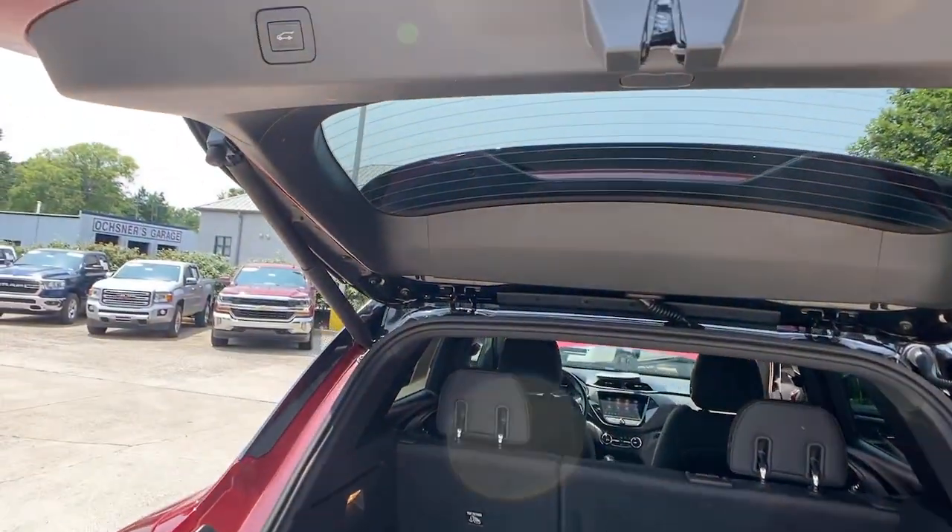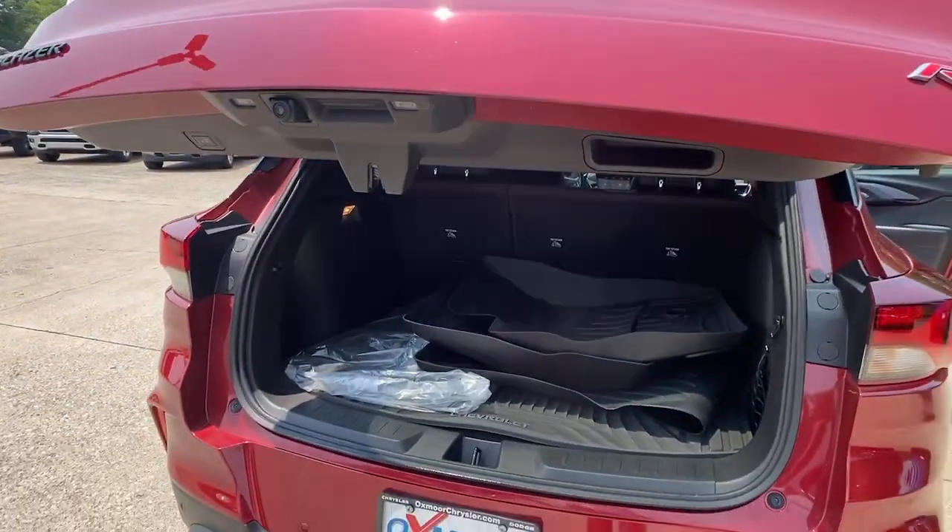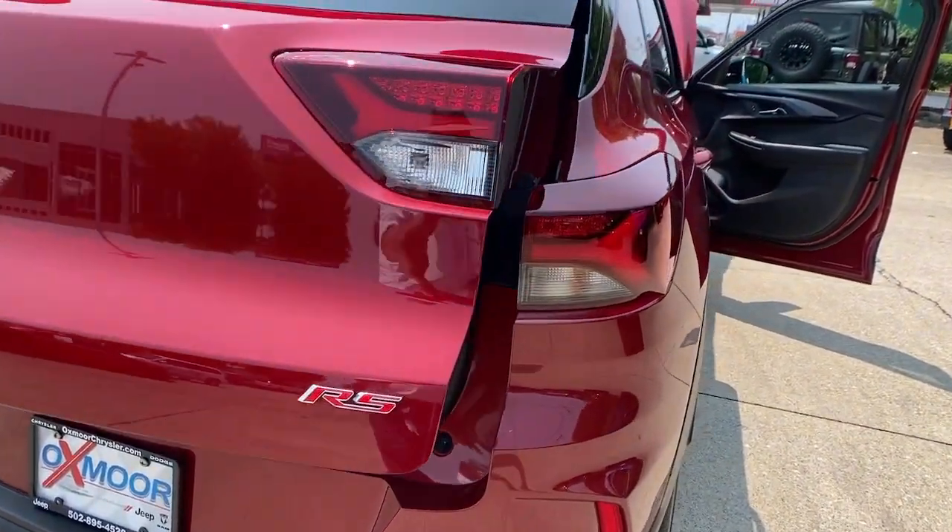Panoramic roof, hands-free liftgate, keyless entry, heated driver seat, fog lamps, satellite radio, and heated mirrors.